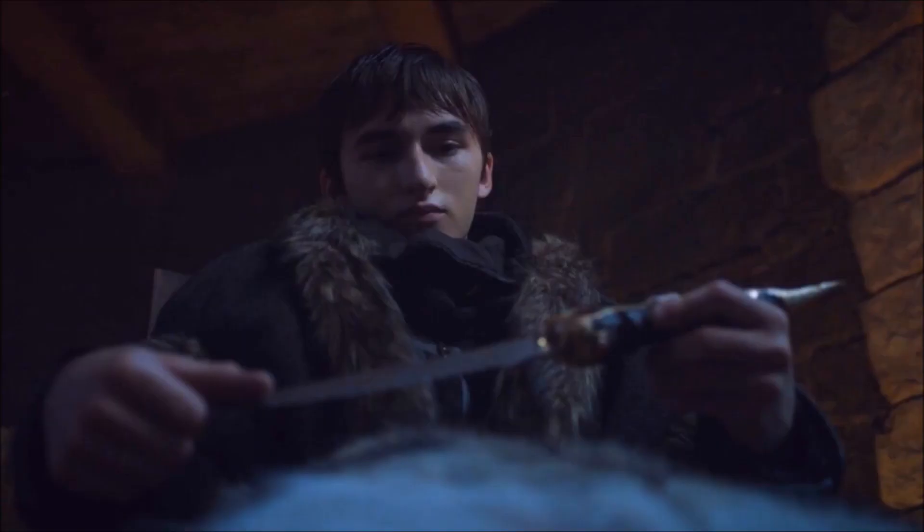The Valyrian Steel Dagger, or what many people call it, the Cat's Paw Dagger. The dagger is not actually called Cat's Paw. The Cat's Paw was the word used to describe the assassin that was hired to kill Bran.